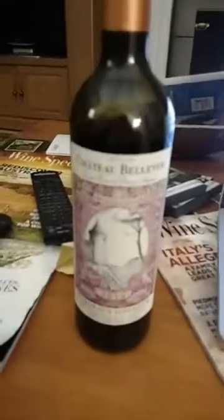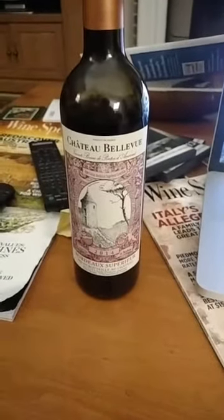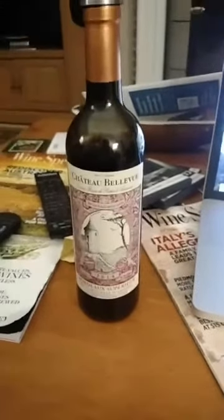But today's wine is a French Bordeaux. It is Chateau Bellevue — I'll show you all because I know I'm pronouncing it maybe wrong. 2014 Bordeaux Superieur. And as with all Bordeaux's practically, it is basically a red blend. We're looking at 46% Merlot, 25% Cabernet Sauvignon, 17% Malbec, and 12% Cabernet Franc.